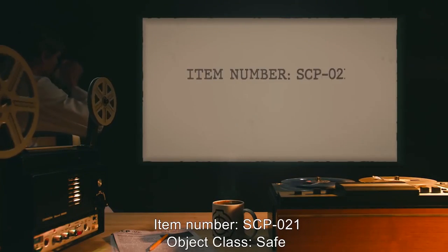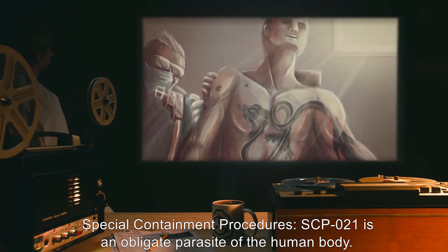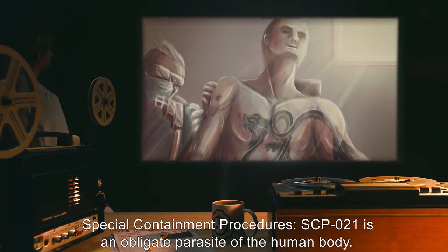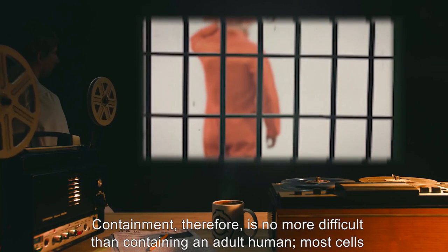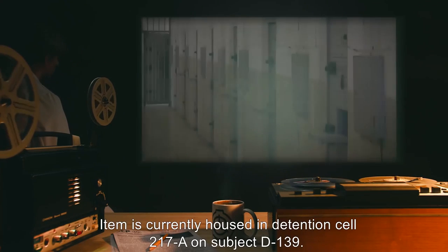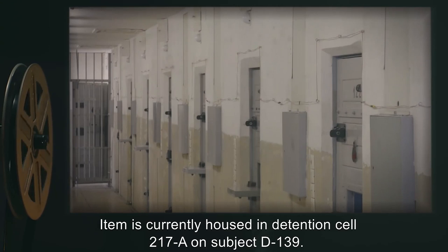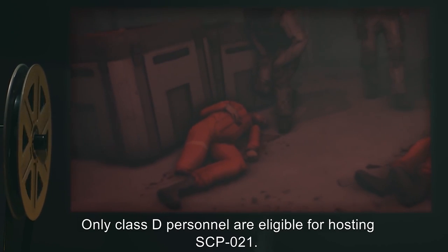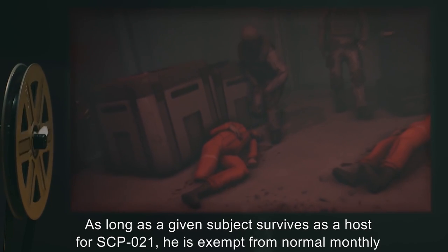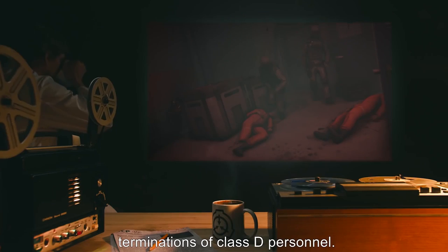Item Number SCP-021. Object Class: Safe. Special Containment Procedures: SCP-021 is an obligate parasite of the human body. Containment, therefore, is no more difficult than containing an adult human. Most cells will suffice. Item is currently housed in Detention Cell 217A on Subject D-139. Only Class D personnel are eligible for hosting SCP-021. As long as a given subject survives as a host for SCP-021, he is exempt from normal monthly terminations of Class D personnel.